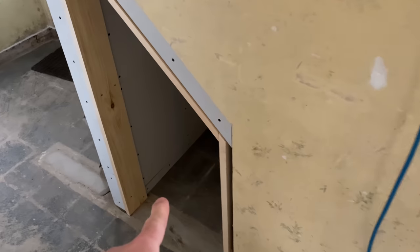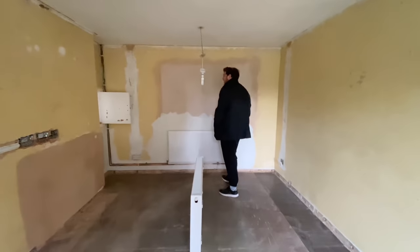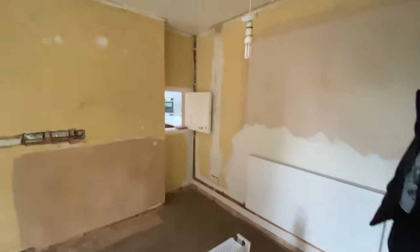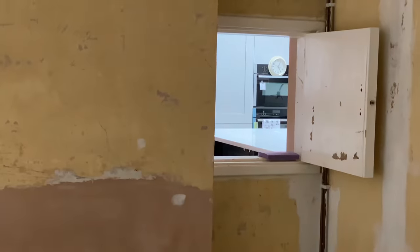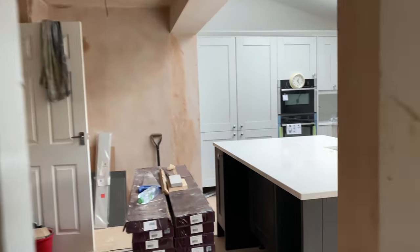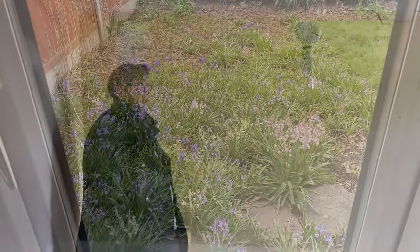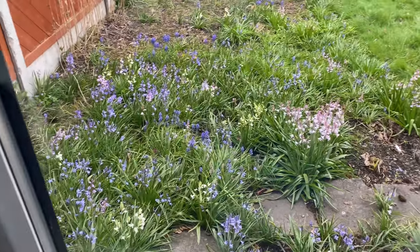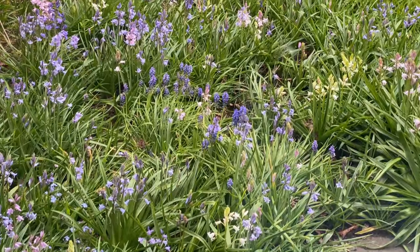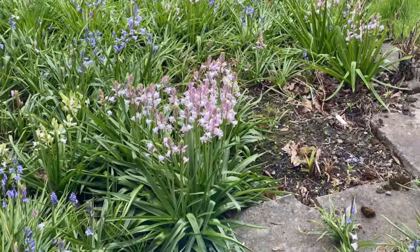We've still got the cat flap door to finish and that needs plastering. In here nothing much has changed but our sofa will go here - if I zoom in you can see the kitchen island all the way through the hatch from the living room, which is really nice. Looking out of our living room window you can see the bluebells the previous owner planted - there are blue ones, white ones, and I think they've hybridised into a pink bluebell!